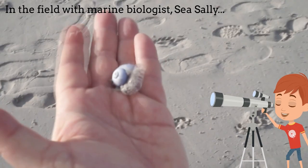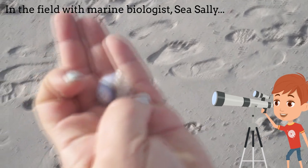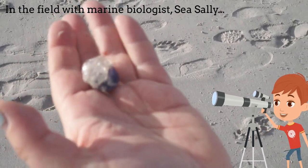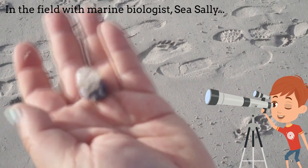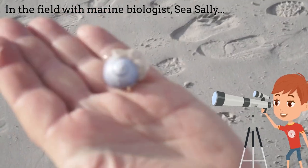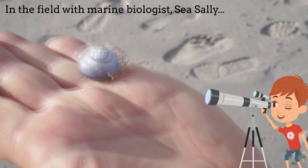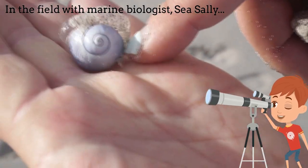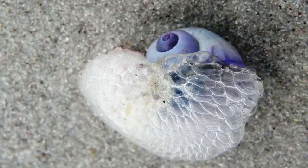This is another Violet Storm Snail — its float is more visible. This is a raft of bubbles that keeps it up on the sea surface, and this one also has a tiny little goose barnacle attached to it. A bubble raft is created when the snail traps air bubbles within a layer of chitin secreted by its foot, allowing the Storm Snail to float at the sea surface.